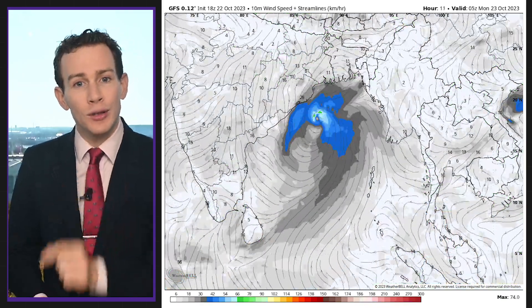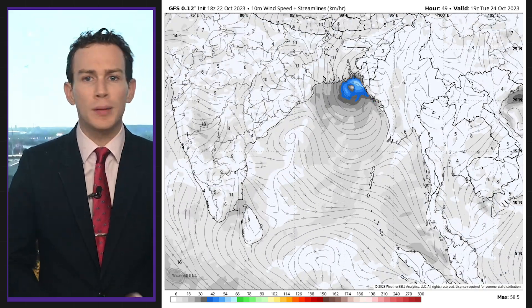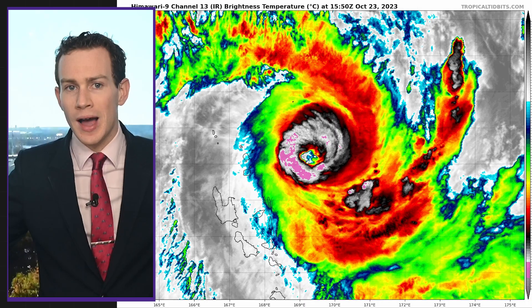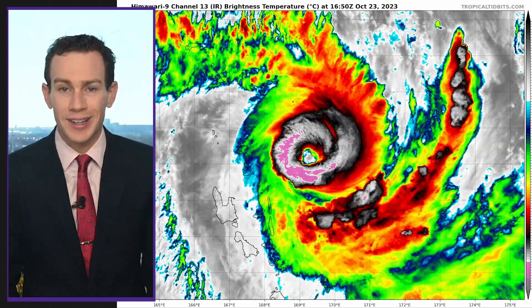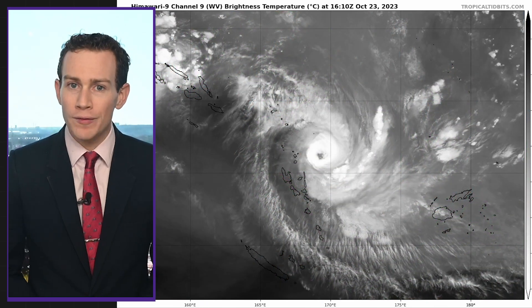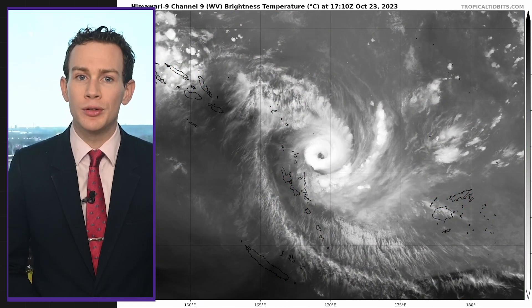Then we have a new tropical storm in the Bay of Bengal. It'll probably hit Bangladesh midweek with heavy rains, but shouldn't be super strong from a wind perspective. And as if that wasn't enough, we've also got Lola in the South Pacific — a beastly Category 4 equivalent. Lola could threaten Vanuatu before slowly weakening en route to New Caledonia.